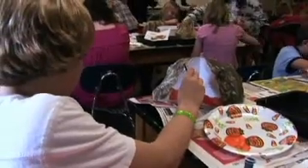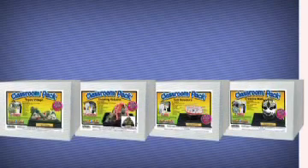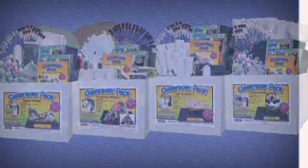We were excited to be approached by educators looking for materials packed in bulk packs. So we came out with four classroom packs: a teepee village, erupting volcano, cell structure, and creative mask. These bulk packs have enough materials in them to create 12 projects, whether individually or in group settings.